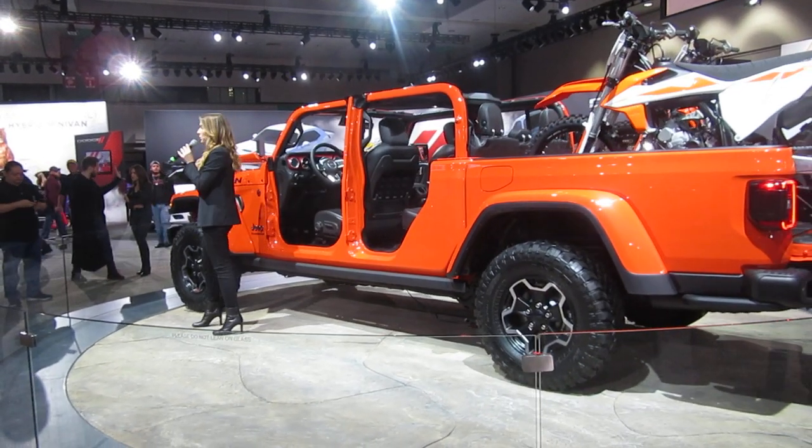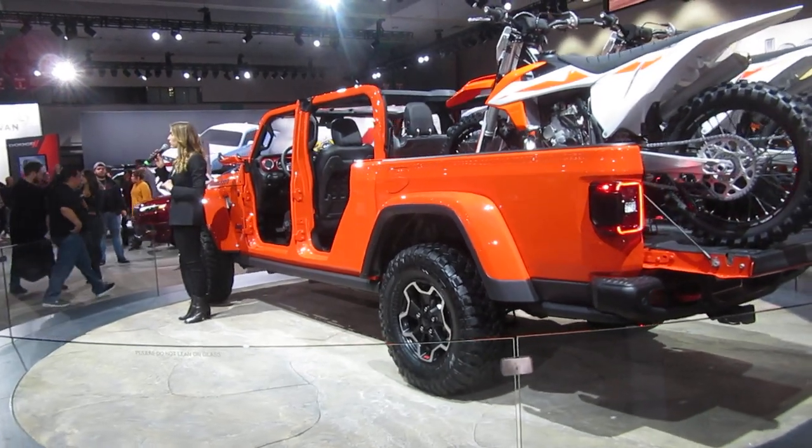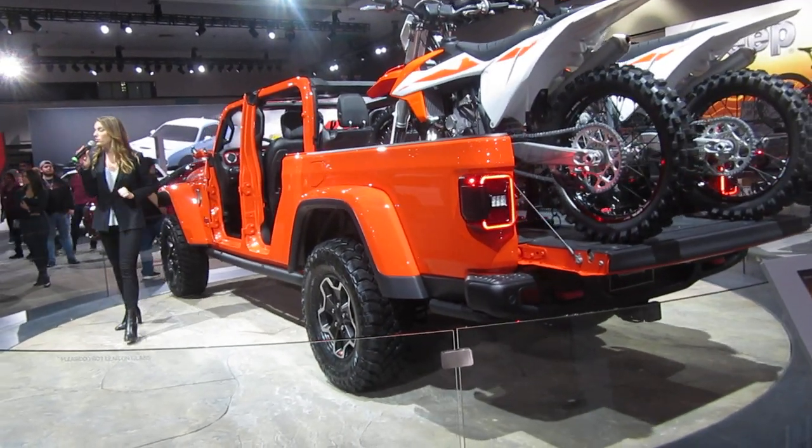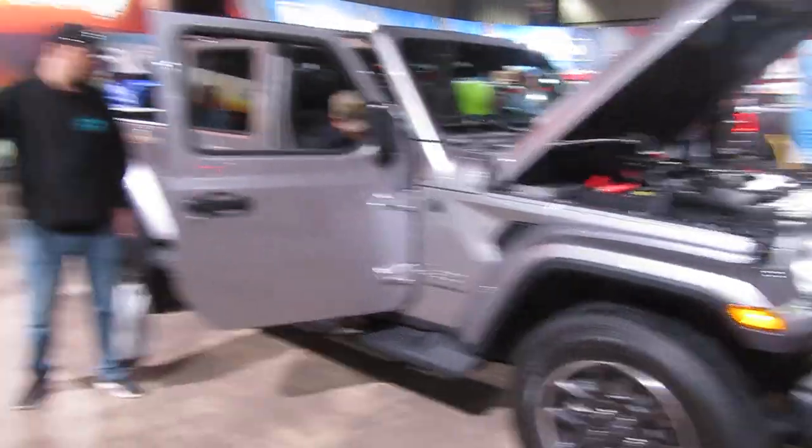The Jeep Gladiator will come standard with a crew cab four-wheel drive configuration and four different trim levels to choose from. We have the Jeep Gladiator Sport, the Sport S, the Overland that you can see right over here to my left, and our Rubicon.